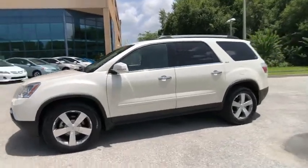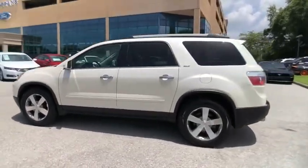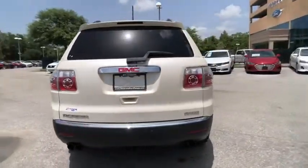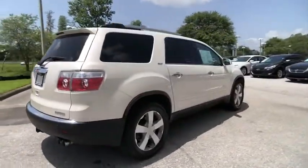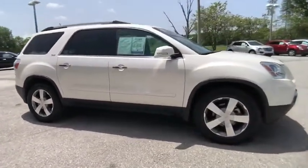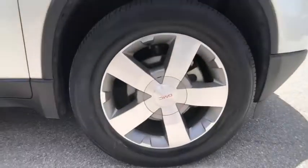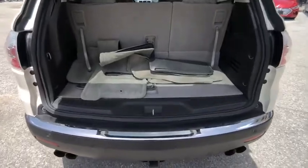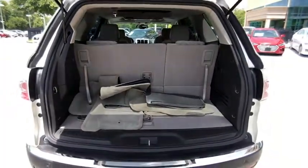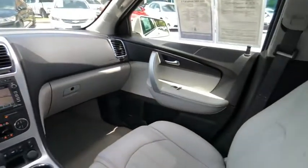Looking for the right vehicle? Check out the 2011 Acadia. The GMC Acadia has great capability coupled with exceptional safety, offering better highway fuel economy than any other 8-passenger SUV, advanced technology and thoughtful ergonomics. The Acadia is a premium utility that rejects compromise and is priced below $15,000.